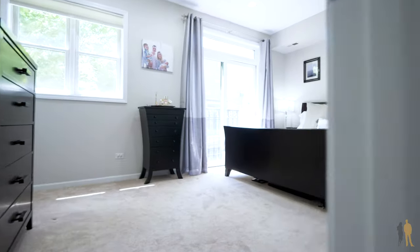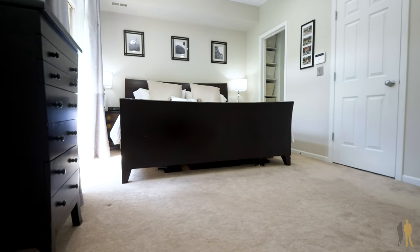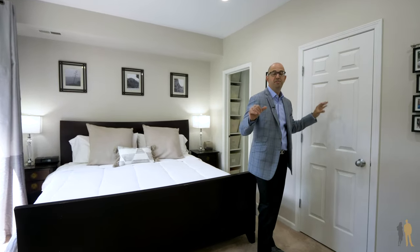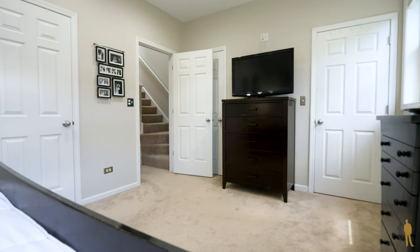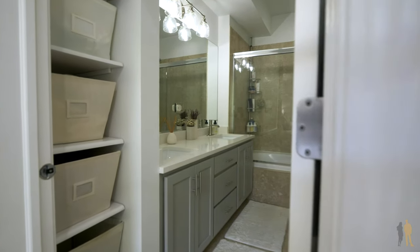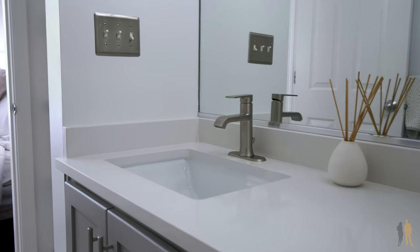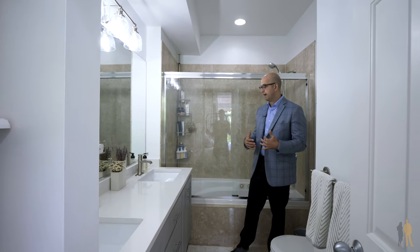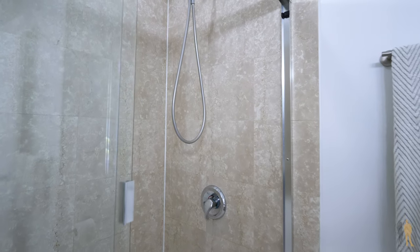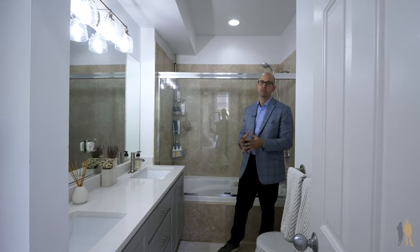The master bedroom faces south, giving you unbelievable light, with really nice trees outside the windows. Not only do you have a walk-in closet, but the owner also added two more closets after purchase, so storage is great. In the master bathroom, the countertops were recently replaced and the cabinets painted a beautiful gray. You've got marble floors and marble surround throughout, detailed lighting, a glass-encapsulated shower, and extra linen storage just inside the entrance.